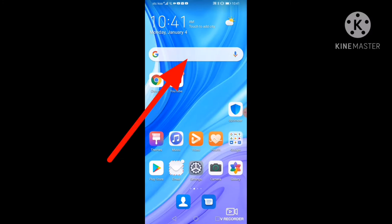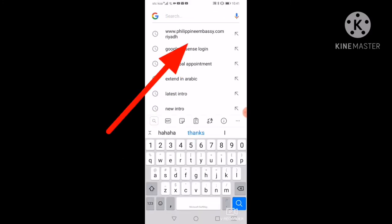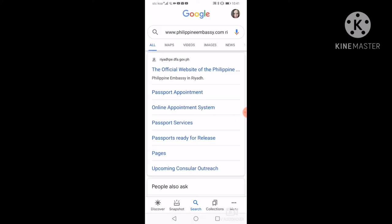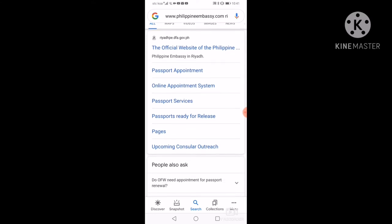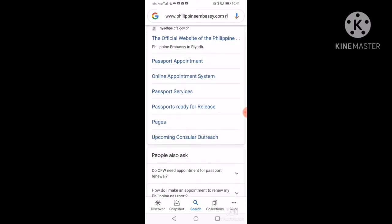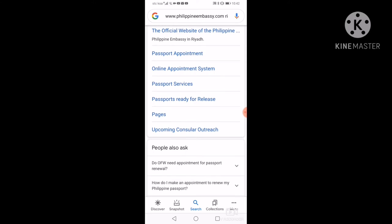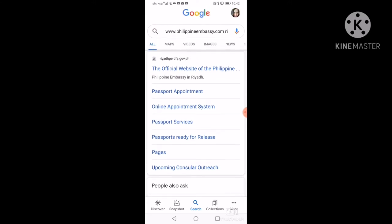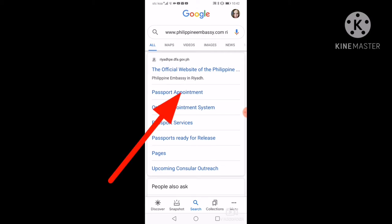Alright guys, una-una punta tayo sa Google. Itatype po natin ang Philippine Embassy Riyadh. Hintayin lang po natin. Diyan may makikita kayo — passport appointment, online appointment system, passport services. Tapod natin ang passport appointment.